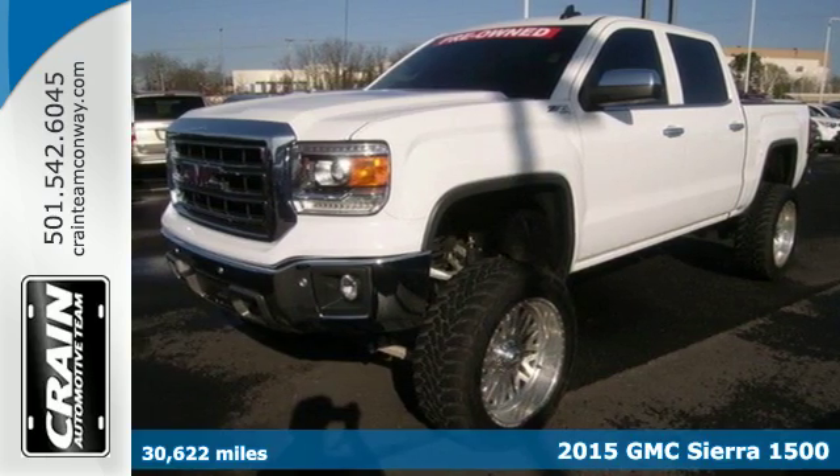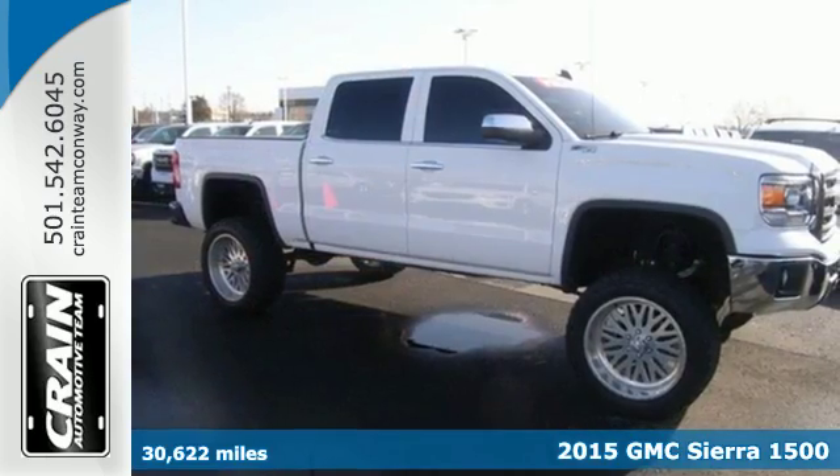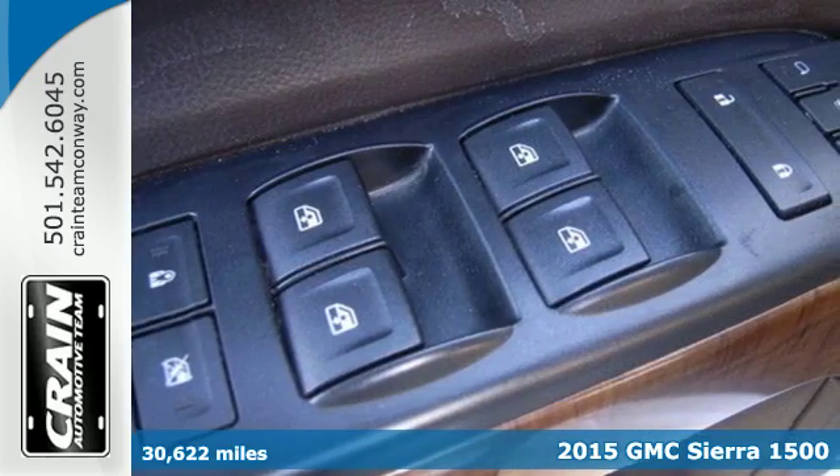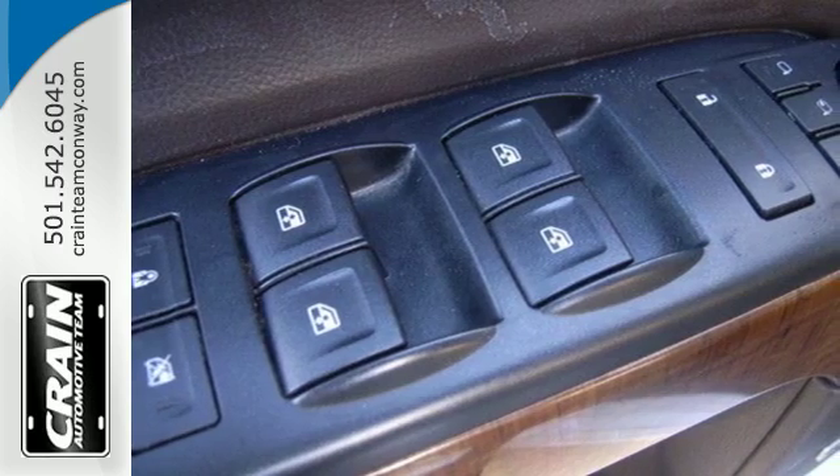Here's a 2015 GMC Sierra 1500. Comfort, convenience, power, and performance. For most trucks, these are ideals, but this truck, it's an undeniable reality.